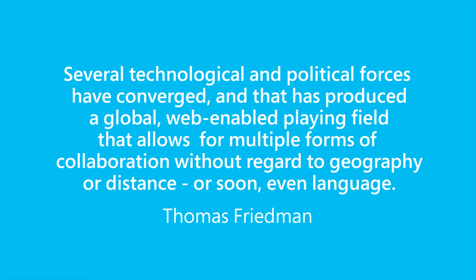Over 10 years ago, author and foreign affairs columnist for the New York Times Thomas Friedman noted that several technological and political forces have converged, producing a global web-enabled playing field that allows for multiple forms of collaboration without regard to geography, distance, or soon even language. As technology advances, more and more professionals are finding they need to collaborate with colleagues near and far with online tools.